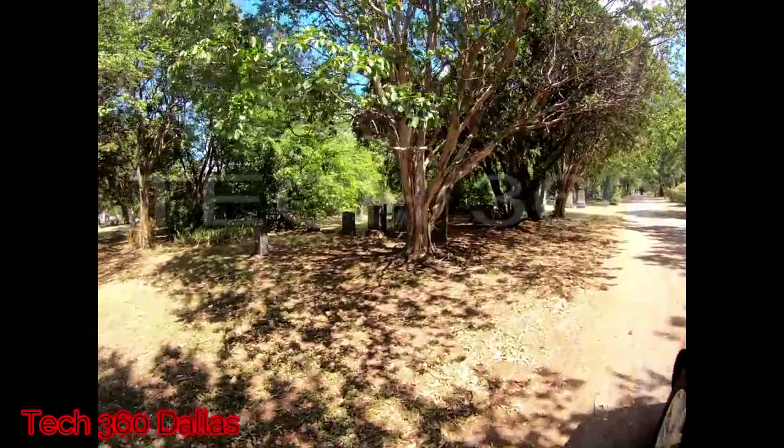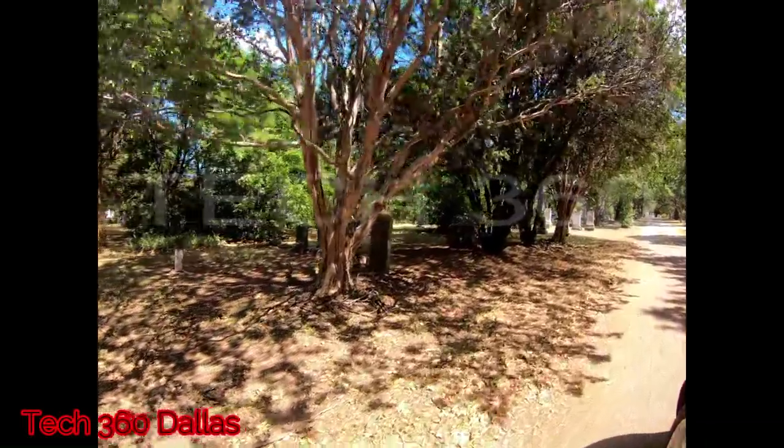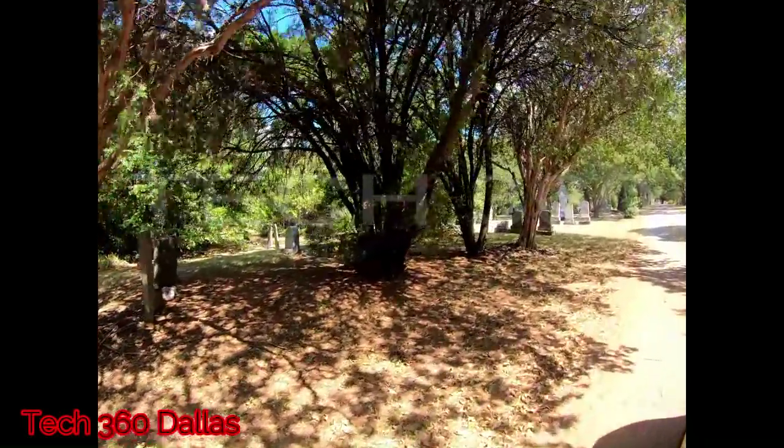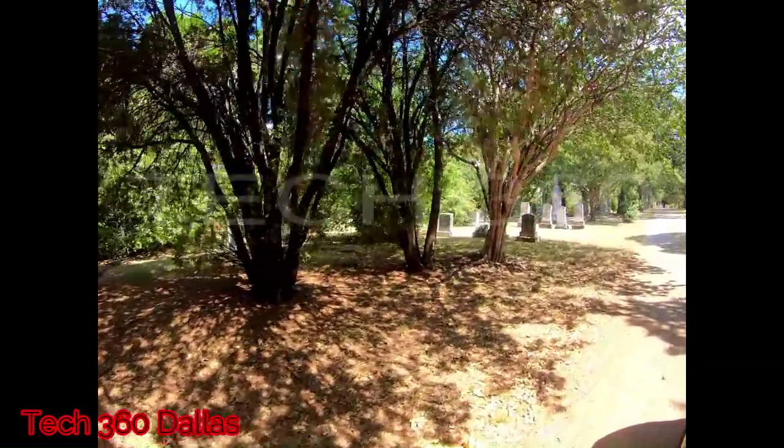What's going on guys, thank you for clicking on this video — make sure you like and subscribe. Now let's jump into it. We're going to start off here in the smack dab middle of Dallas, Texas at Greenwood Cemetery.